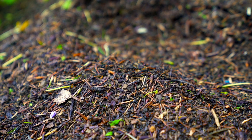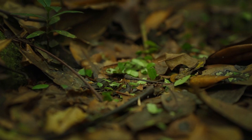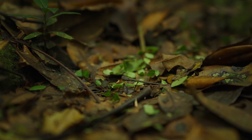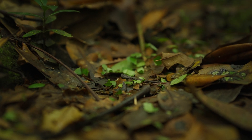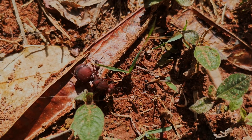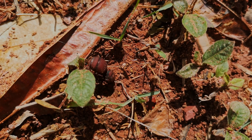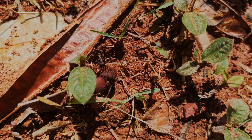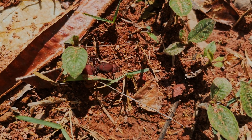Their ceaseless gathering remixes the forest floor, playing a significant part in the dynamics of forest regeneration. The disposed material from their fungal farming enriches the soil, fostering new vegetation and perpetuating a cycle that sustains the ecosystem.